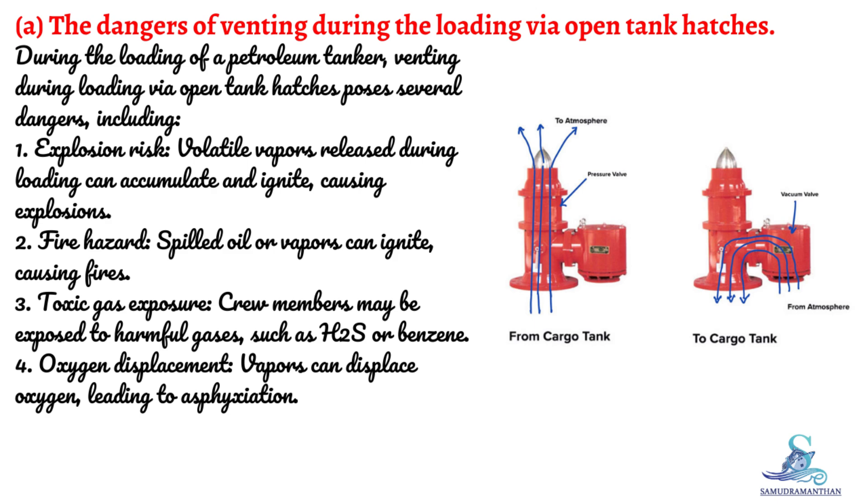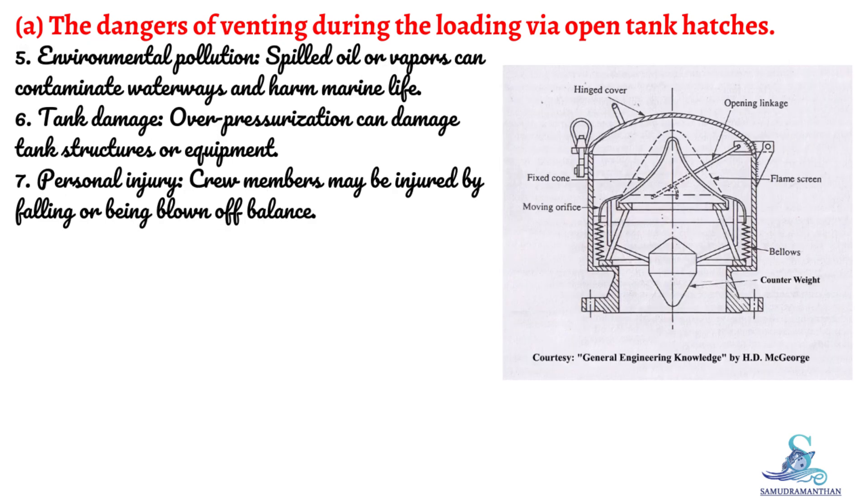During the loading of a petroleum tanker, venting via open tank hatches poses several dangers: explosion risk — volatile vapors released during loading can accumulate and ignite, causing explosions; fire hazard — spilled oil or vapors can ignite causing fires; toxic gas exposure — crew members may be exposed to harmful gases such as H2S or benzene; oxygen displacement — vapors can displace oxygen leading to asphyxiation; environmental pollution — spilled oil or vapors can contaminate waterways and harm marine life; and tank damage from over-pressurization.